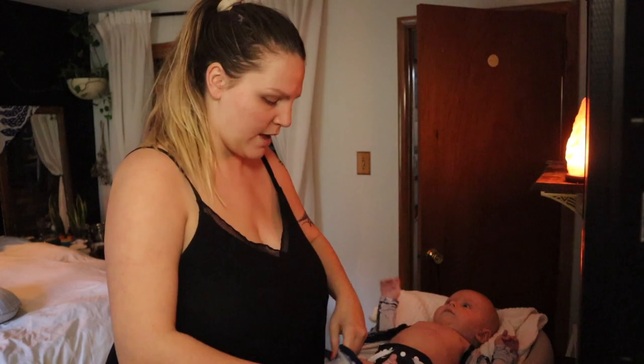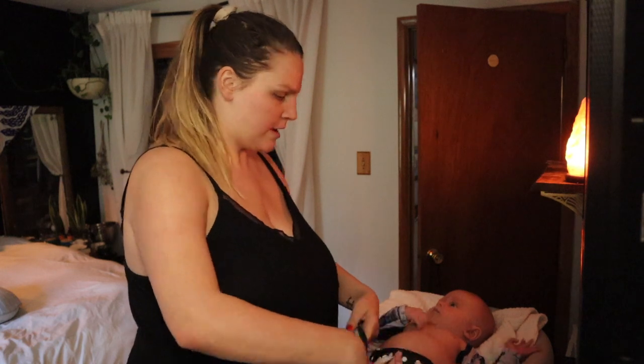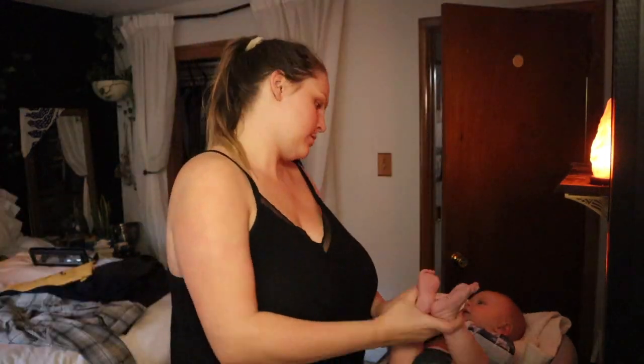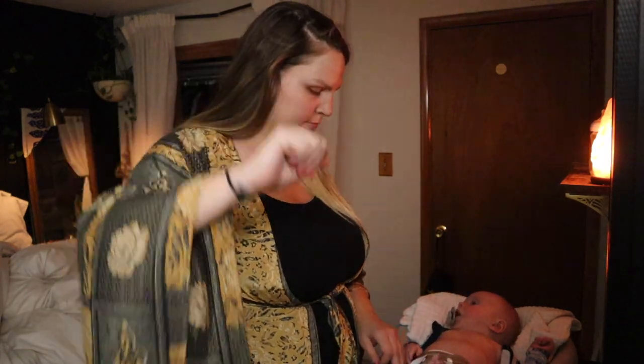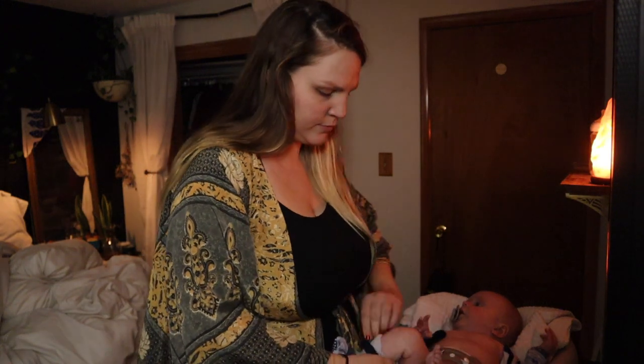After his second nap he had a dry outfit and was still a very happy baby, but then after his next nap — the fourth diaper of the day — we had a wet outfit. So I needed to figure out what caused this.